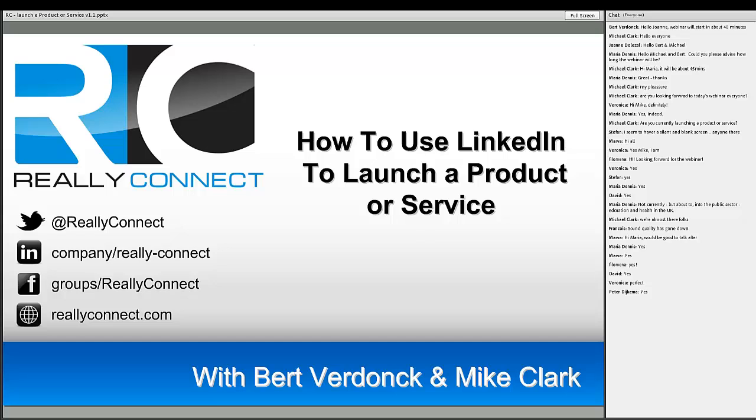Welcome along everyone to the Really Connect 'How to Use LinkedIn to Launch a Product or Service.' My name is Mike Clark, also often called Michael Clark, and it's an absolute pleasure to be here with you today. I'm looking forward to understanding the products and services you're looking to launch into the marketplace. We've got a lot of fantastic content to share, including practical examples of what's possible when launching through LinkedIn, and live examples of people and companies doing that.